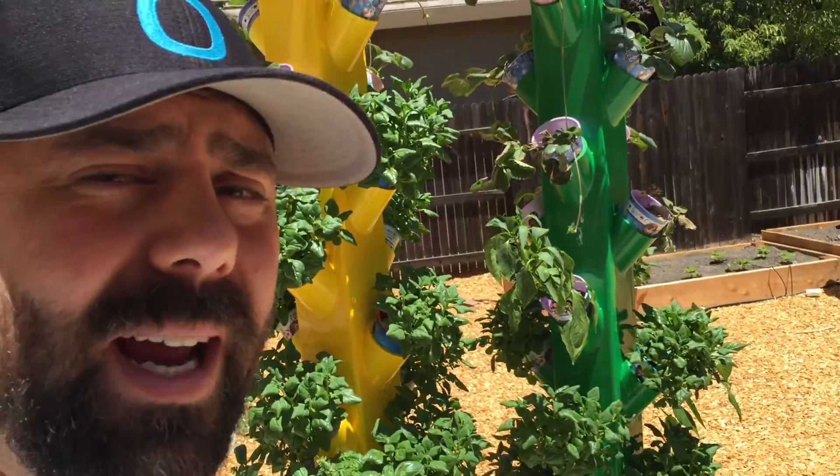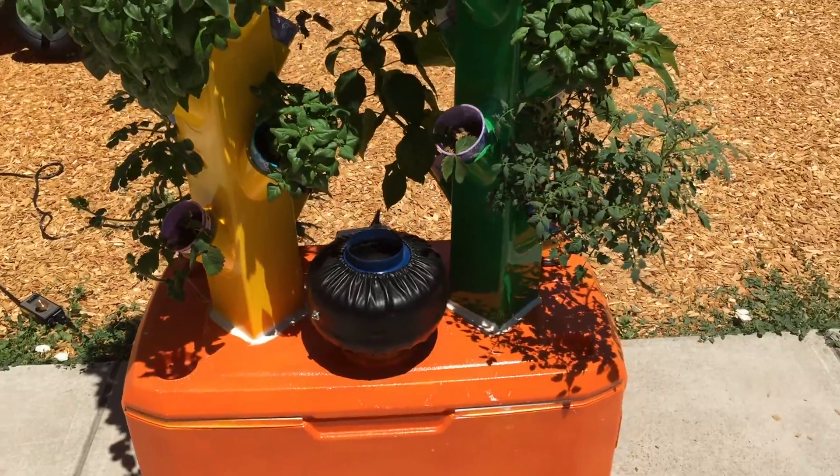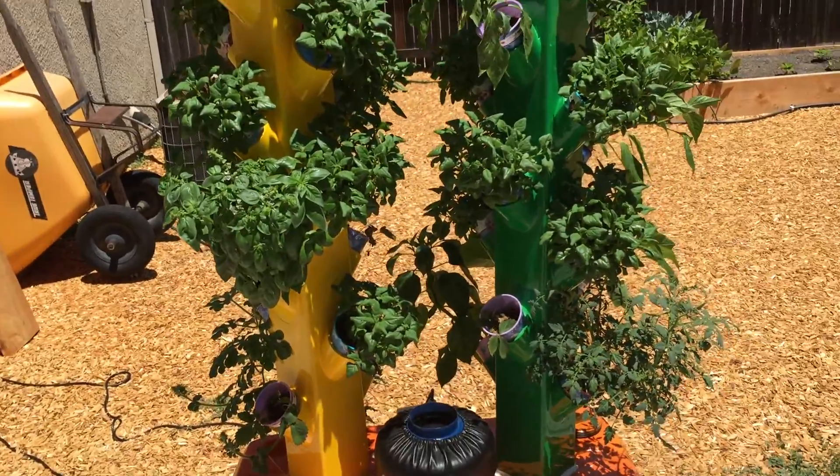Just a quick update on my garden tower. I've got my hydroponics garden tower going and it's been really impressive. All of my plants are doing well, except for a couple of my strawberries — there was an unfortunate incident.